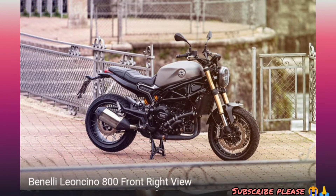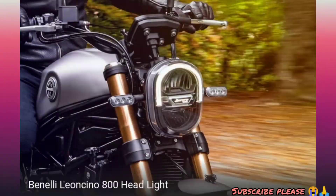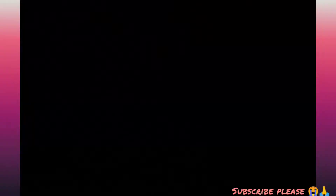We have a 10-liter tank. We have a dual seat. We have a speedometer, automatic trip meter, and a tachometer.